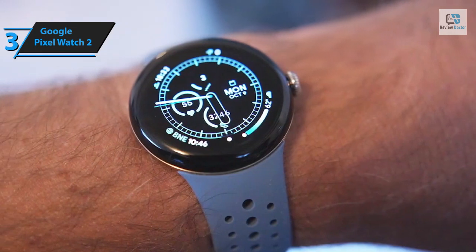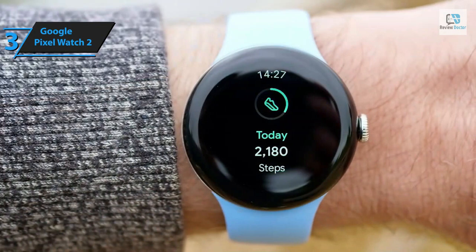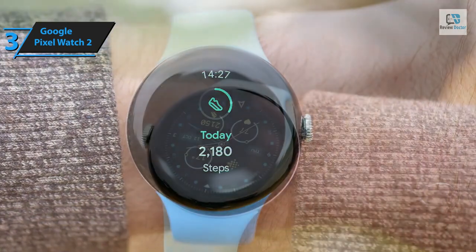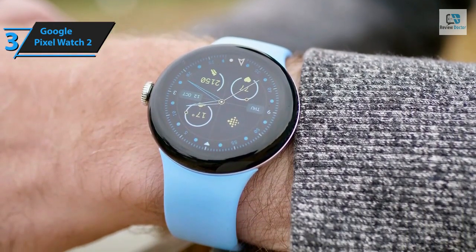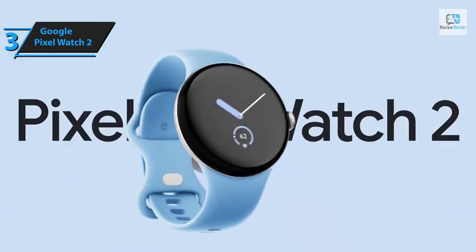The watch also includes a sweat detector that measures stress levels based on perspiration. The Google Pixel Watch 2 now incorporates personal safety features in addition to its health and activity settings. The battery life is as advertised, providing a full day in smartwatch mode and approximately 20 hours after a 45-minute GPS-guided workout. This improved battery life, superior to most Apple Watches, addresses one of the significant drawbacks of the original Pixel Watch.